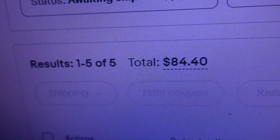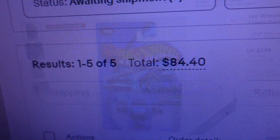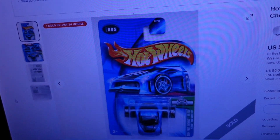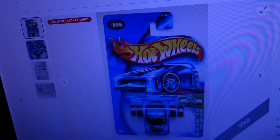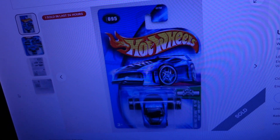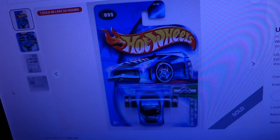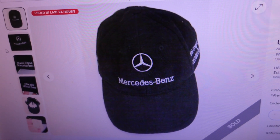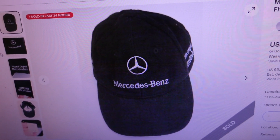First item sold for $14.37 — it's a Hot Wheels 2004 First Editions Blue Fastback Chevy 2005 Corvette with the back wheels. Second item sold for $17.13 — it's a Mercedes-Benz black adult baseball hat, one size fits all, strap-back cap.